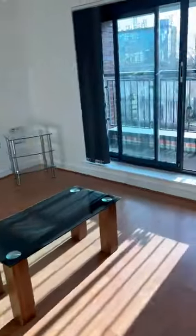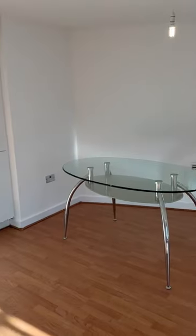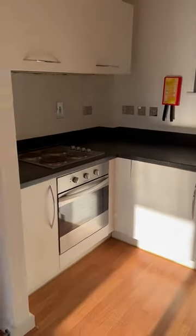Then we have an open plan kitchen living area, with an integrated fridge freezer and washer dryer. And this one also comes with a small balcony.